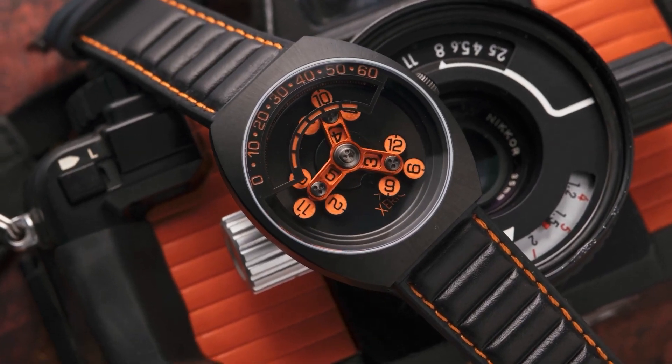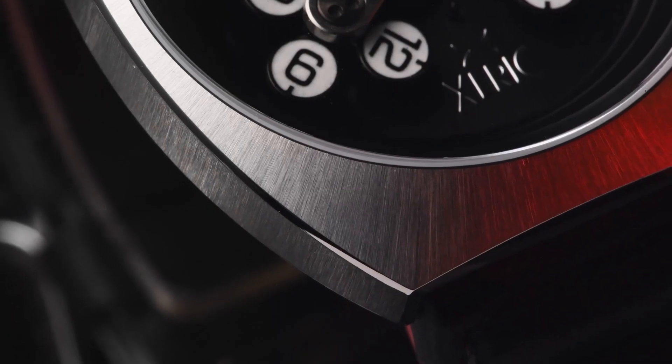Finally, the tier layering offers a sense of depth, as if the hands are mining into the dial — a testament to its enduring craftsmanship.